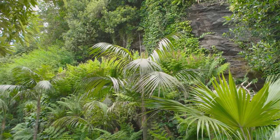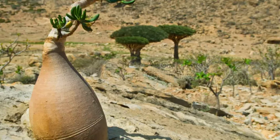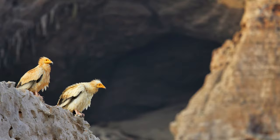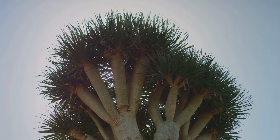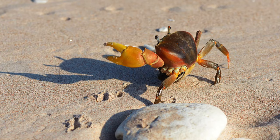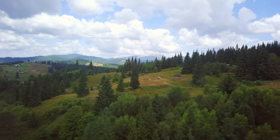Its biodiversity is incredibly important. Imagine a place where the trees look like something out of a Dr. Seuss book. The landscape is strange and beautiful. The island has been isolated for millions of years, and this isolation has allowed life to evolve in its own unique way. We're going to meet some of the island's unique inhabitants. Prepare to be amazed — Socotra is a true natural wonder.